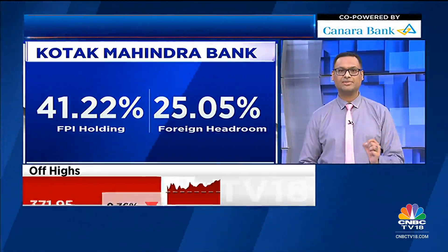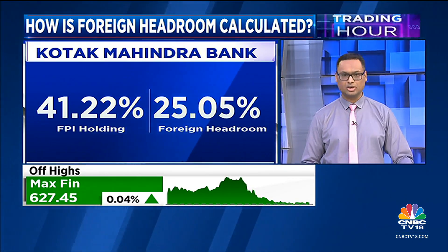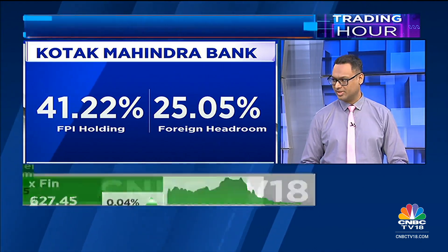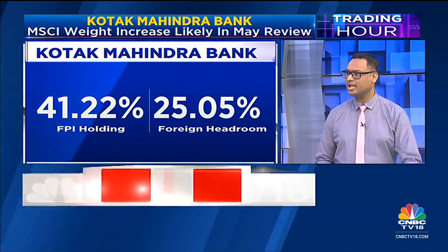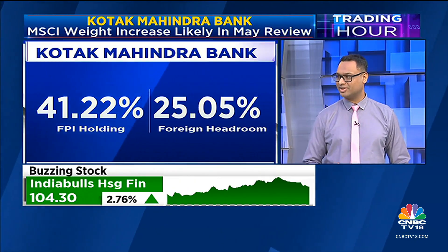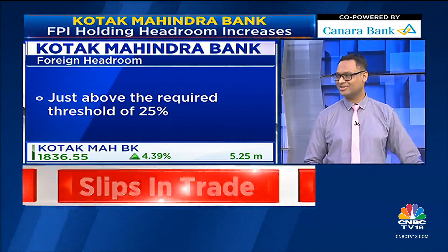So, for Kotak, the available FII limit is 55%. This is what the government and SEBI has given Kotak — FIIs can invest in Kotak Mahindra Bank up to 55%. After yesterday's latest shareholding pattern, the FPI holding now is 41.22%. So the incremental available foreign headroom has now slightly gone above the 25% mark — 25.02% — which is why you are seeing the increased excitement in the stock today.